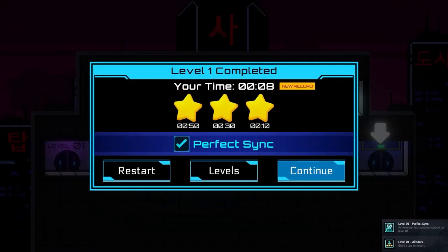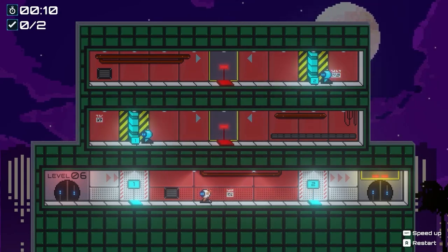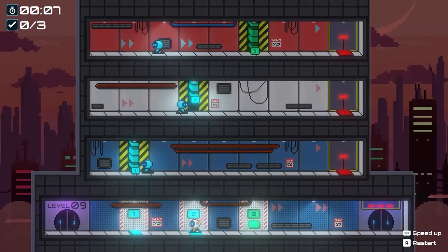There are no graphics or control options to pick, but then besides volume what else would you want to change? RoboSync comes across as a game which has been developed with love for the puzzle genre, and it's available on Steam now.